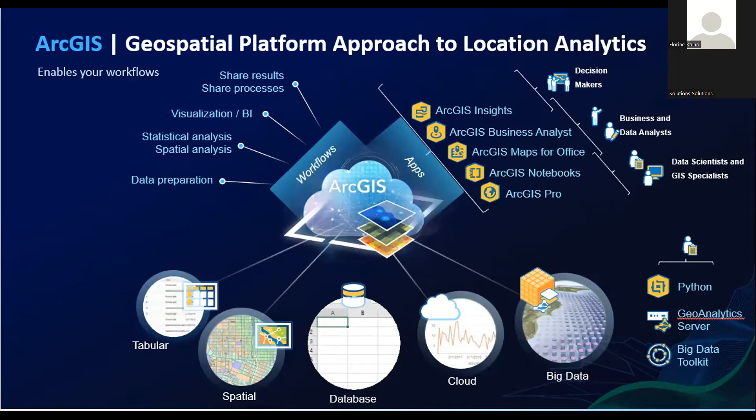Here we have the XGS geospatial platform approach to location analytics. When it comes to what data we can work with, we can work with any data format that you currently use, from tabular all the way to big data. When developing your workflows within this system, you usually follow a specific flow: data preparation, data analysis, visualization, and then sharing of those results. We can work with all these points in your workflow with multiple different applications. These applications can be utilized to make sure you're getting the most out of your data. We also have big data tools that your data scientists would use to make sure you're getting the best information you can get.